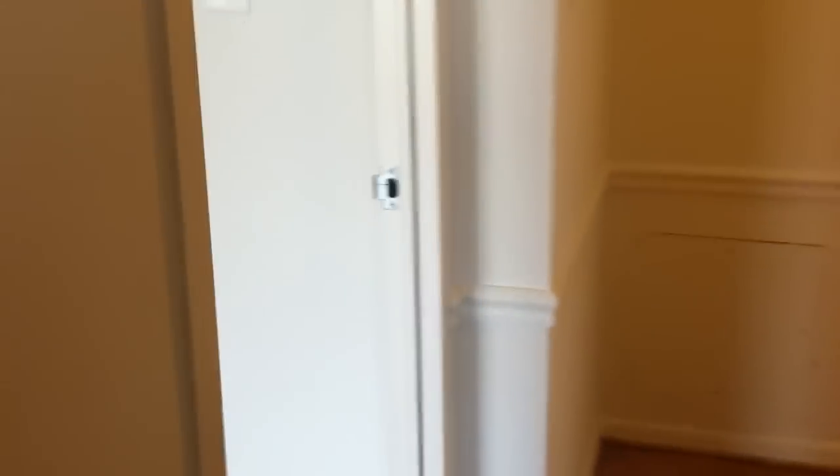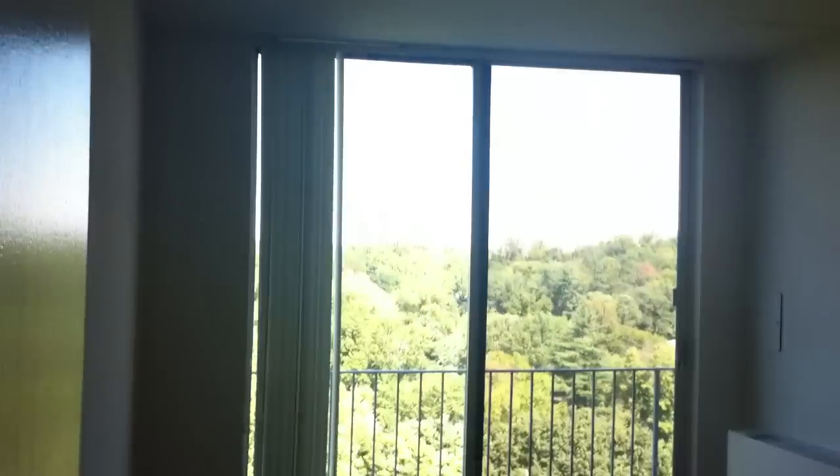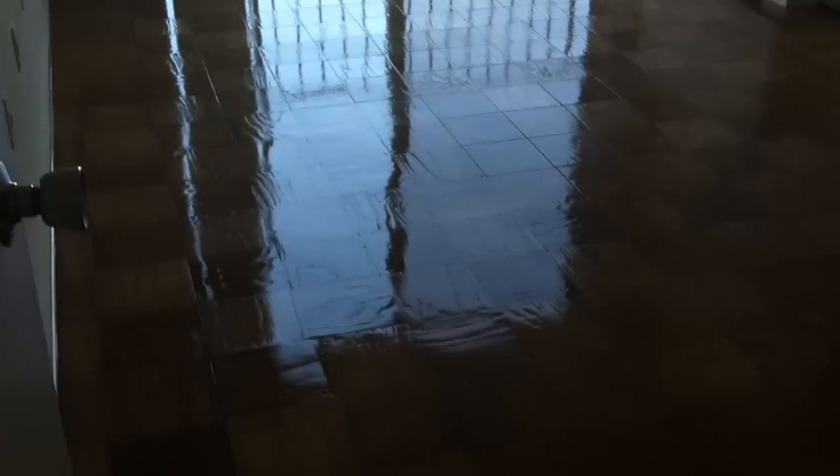This is the second bedroom. And moving into the master bedroom — floor to ceiling windows and hardwood floors throughout.